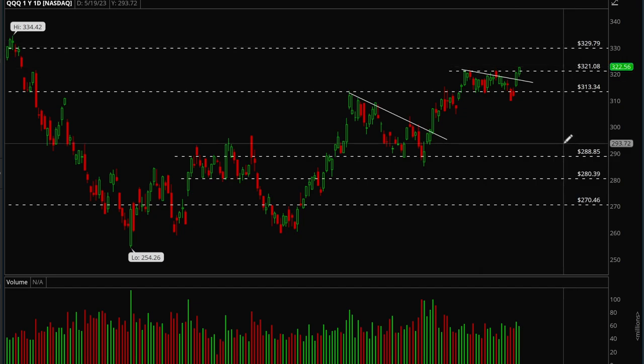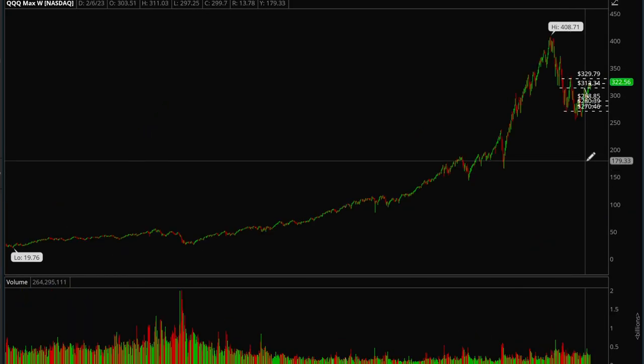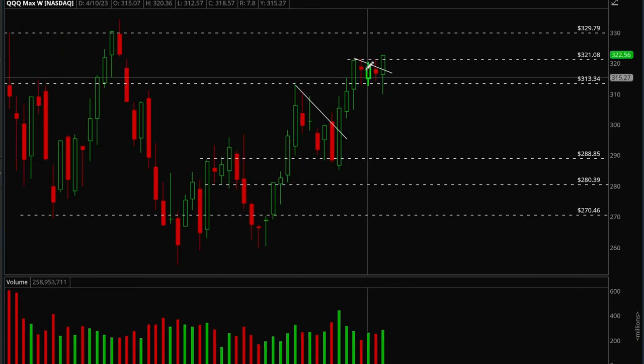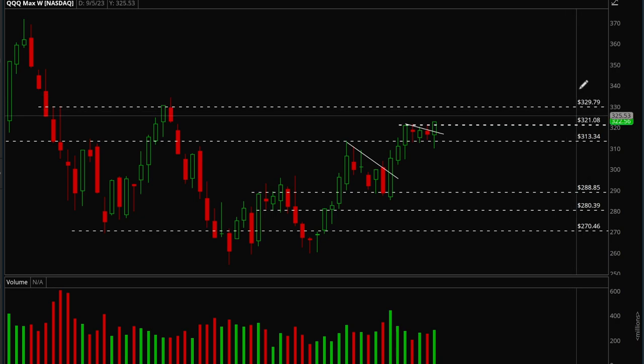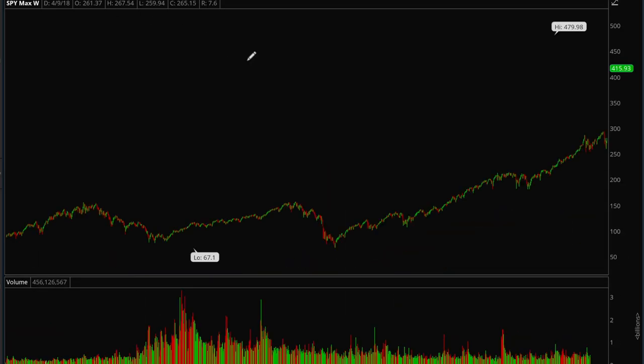Big cap tech stocks have been carrying the market the last two days because of earnings — really good action there. On the weekly chart, the bull flag is much more clear, and there was a very obvious breakout this week. Next target should be 330, and bulls are in clear control.